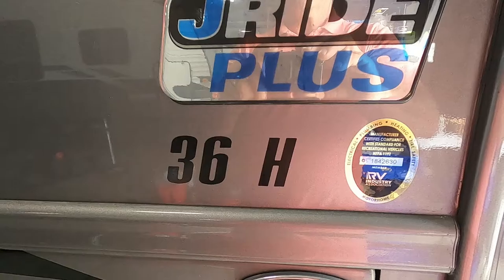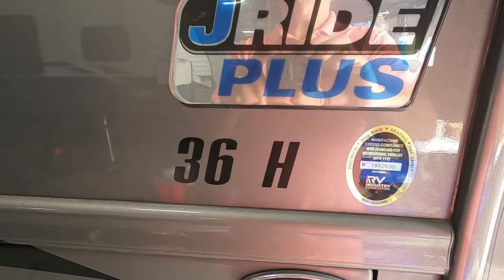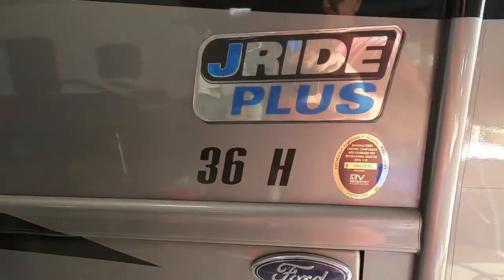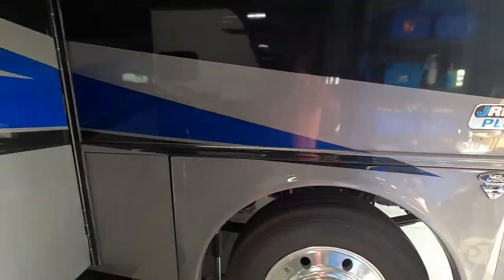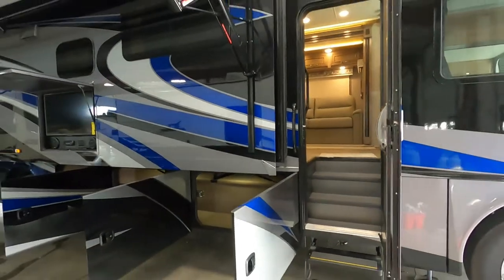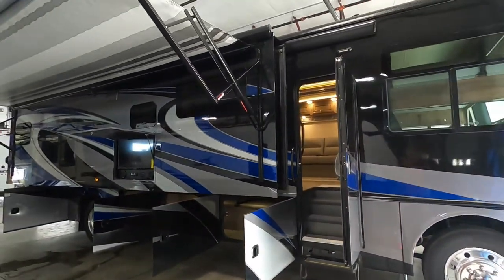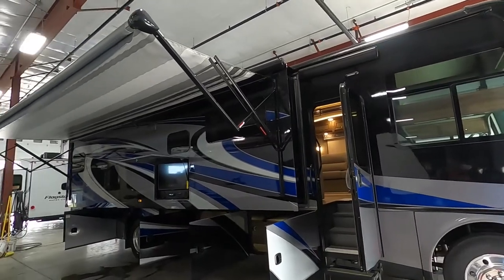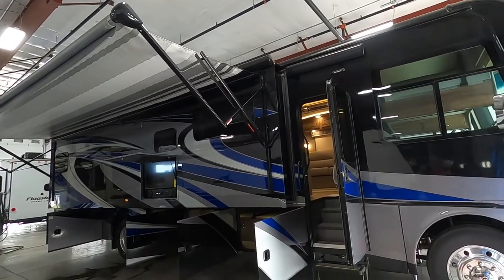Hello, this is Mike at Tradewinds RV Center, here to congratulate you on your purchase of your Jayco Prestige 36H — what a beautiful motor home. We'll walk you around it, show you how to use a few things, and get the best out of your camping experience. Let's start by talking about arriving at the campsite.